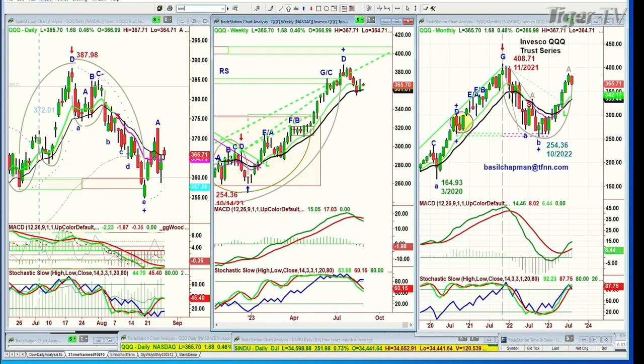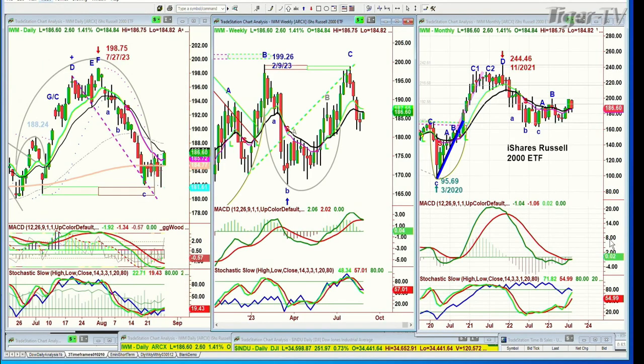IWM — Russell 2000 — up 1.4%. That's good. Up $2.60 at 186.50, at the 40-period moving average. I would say that by this coming Friday, we'll see if money is finally coming into the small caps.